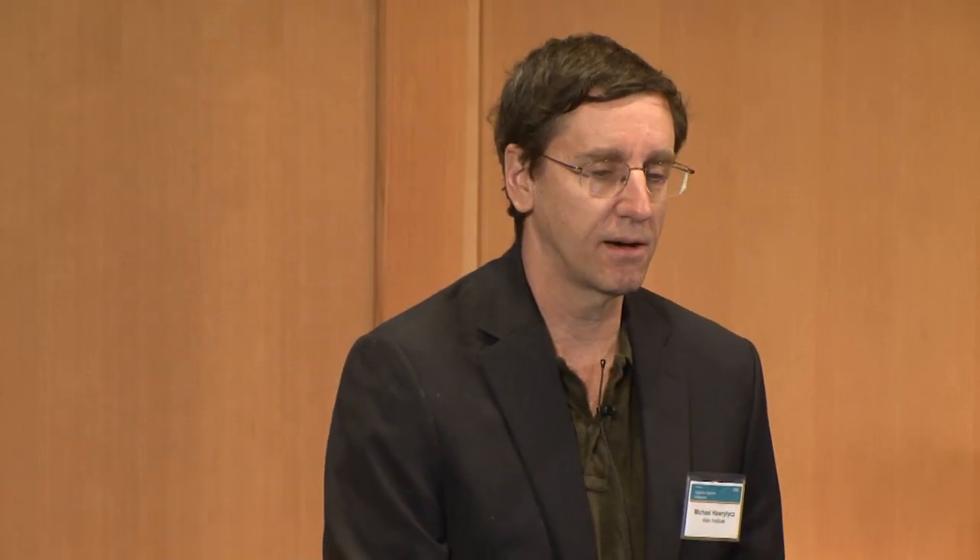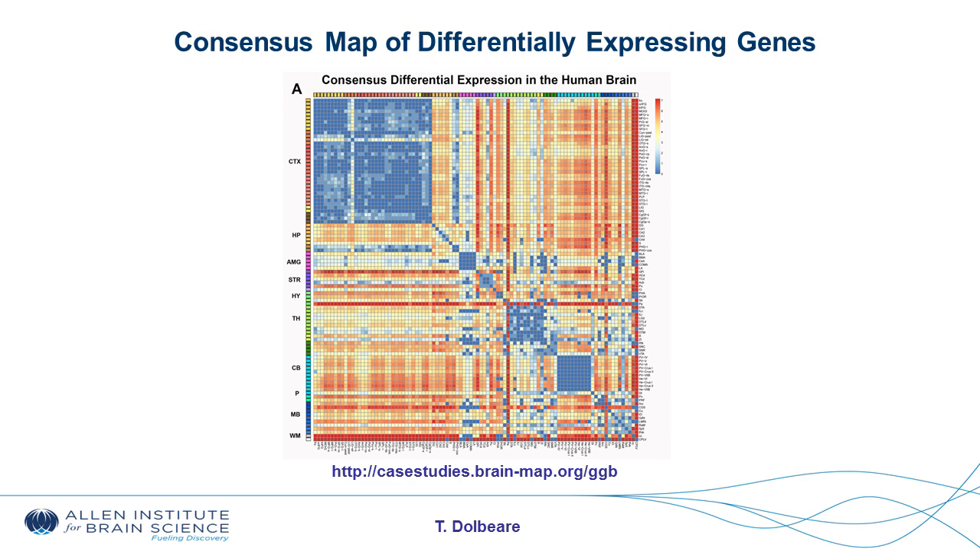We've been able to refine these maps since all data came in from the six brains. What I'm showing here is a consensus map — a heat map showing genetic differences between regions based on consensus differential expression between pairs of regions in all six people. A bluer region in the upper left-hand corner, the cortex, shows a very homogeneous space where co-areas of the cortex are not very genetically different from each other, except for the visual cortex. The big blue patch at the bottom is the cerebellum, indicating there are no genes that are differentially reproducible between people that separate compartments of the cerebellum.